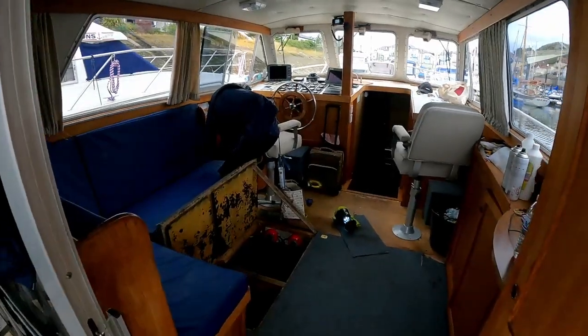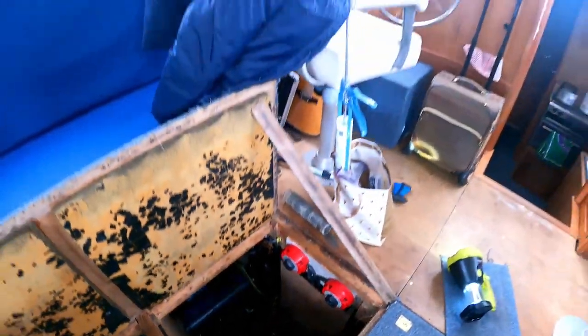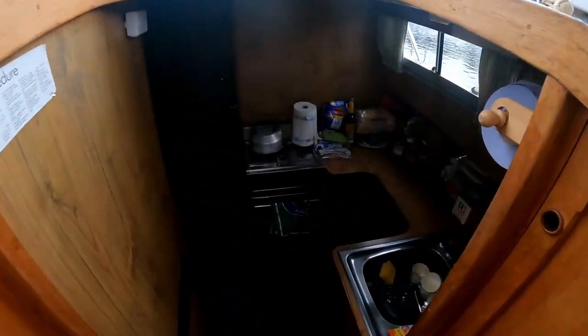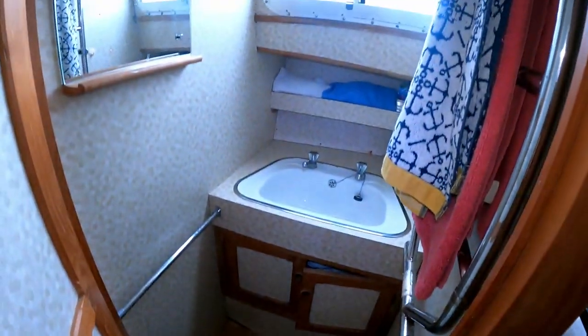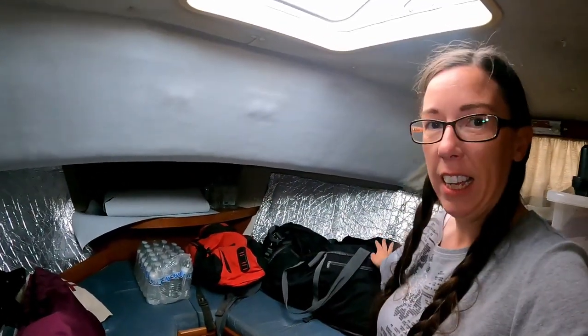So we are on a 38-foot boat. We're on the aft deck at the moment. Inside is where we're working currently — that's where we've got the leak. Nice-size pilot house, down to the galley, and two bunks. We have a toilet, a head and a sink, and through this one is where we're staying. We've been on the boat about half an hour.